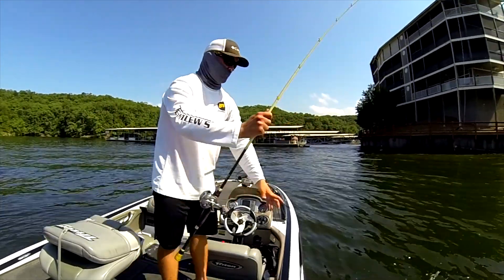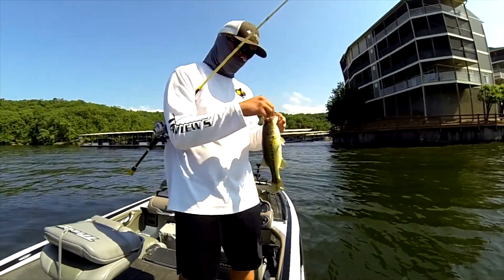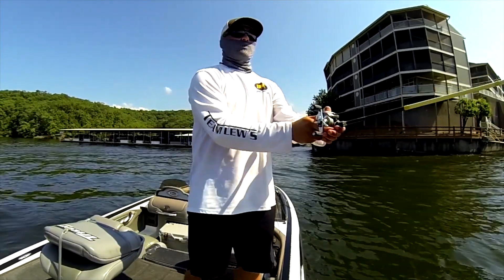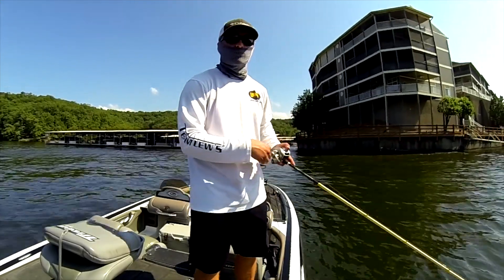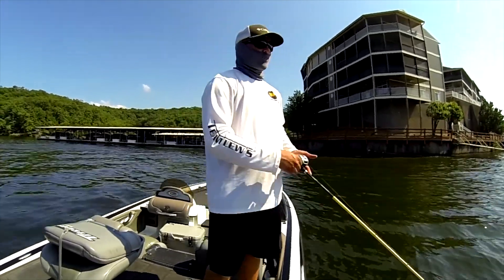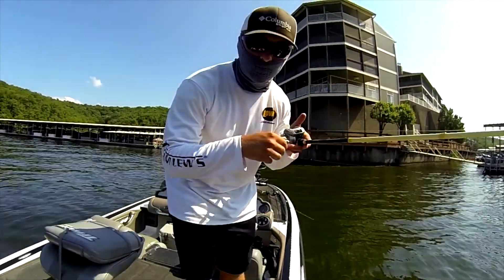Alright guys, so what's going on is that these fish right here are just schooling and coming up every so often — they're eating little bitty shad. With the fish head spin, what I'm trying to do is have that little blade imitate one of those little bait fish that they're eating, and then of course the swim bait is the big target for them to eat, so this is a guaranteed fish right here.